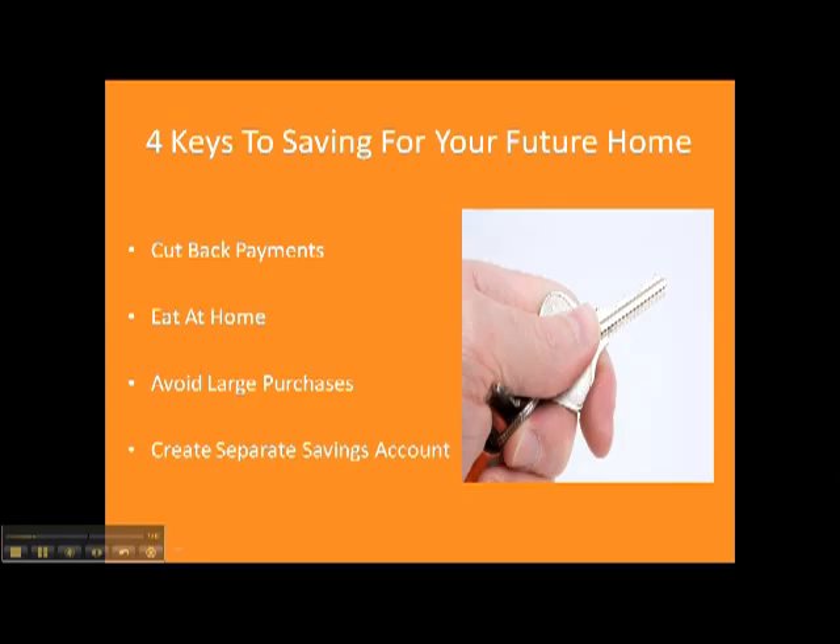Third, avoid large purchases — everything from getting new cars to fancy clothes, big screen televisions, or a laptop computer. These are things that can really wait. If you practice delayed gratification and only purchase those things that you really need when emergencies come up, this will also have a huge impact on your savings.